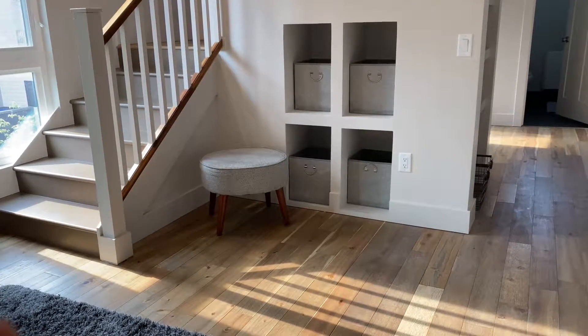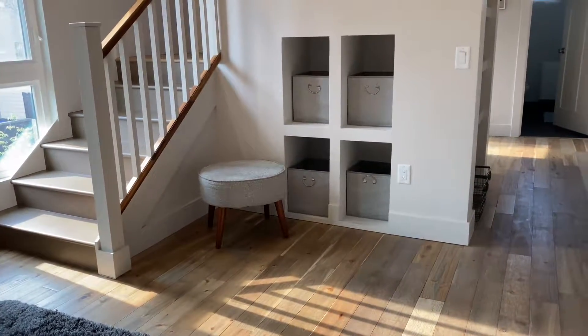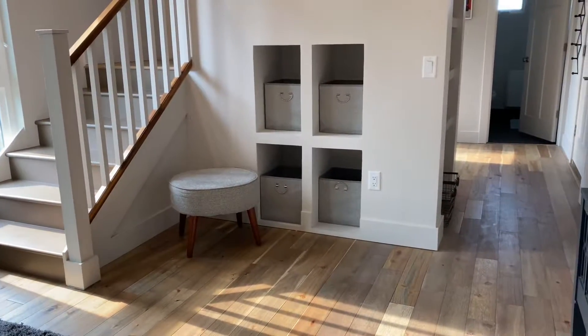Hi guys, welcome back to my YouTube channel! Today we're gonna do the Ann Arbor house tour. Yes, this is where our Airbnb is. Now, this is the TV room, then the lights, then the air conditioning.